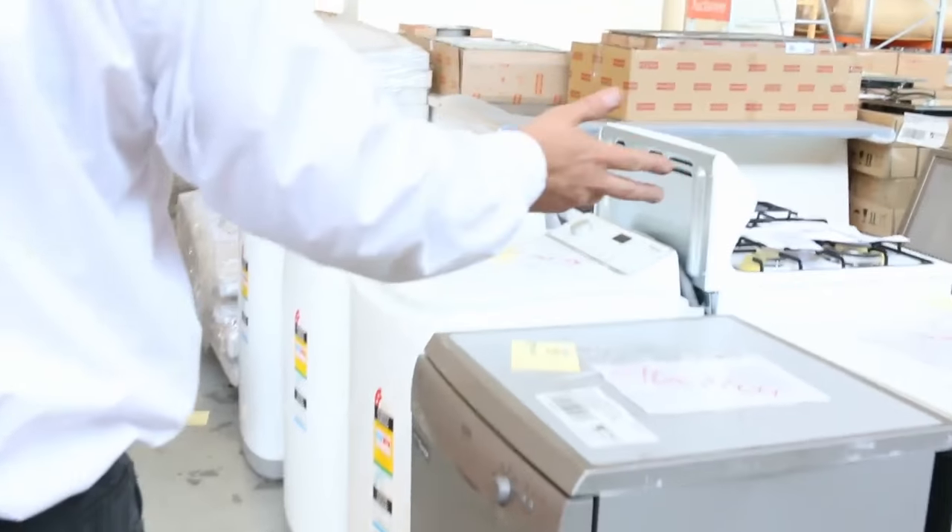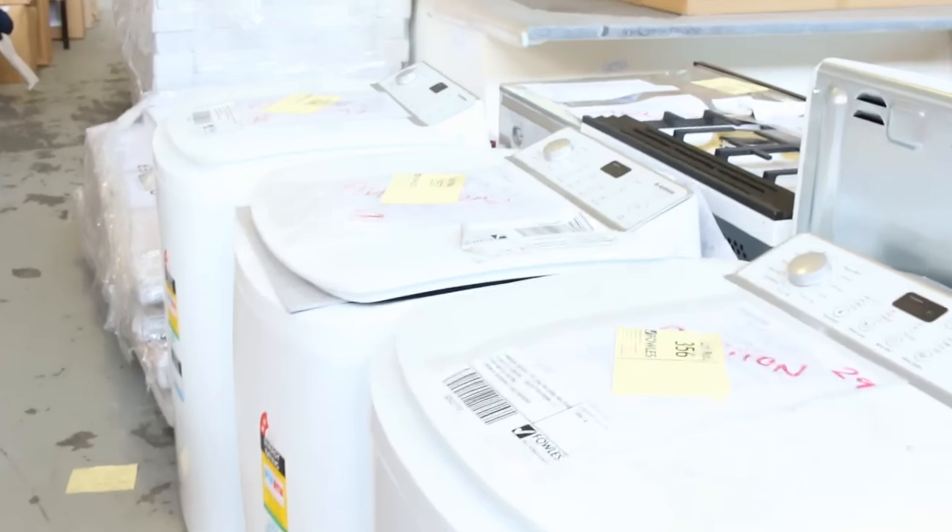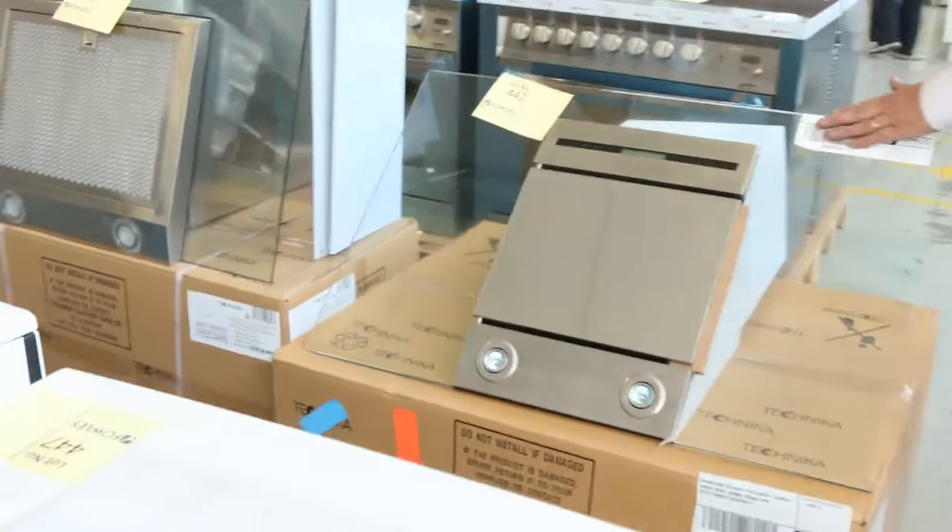Moving down this side, we've got a stack of appliances — washing machines, dishwashers, a bit of scratch and dent stock, some new stock. If we have a look over this side, we've got some lovely range hoods here, the cantilevered range hoods.